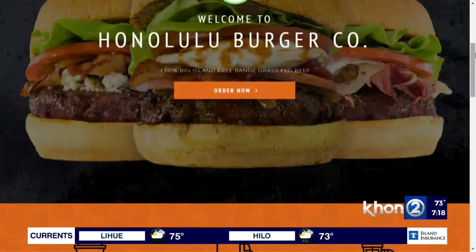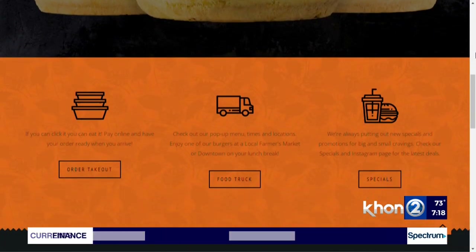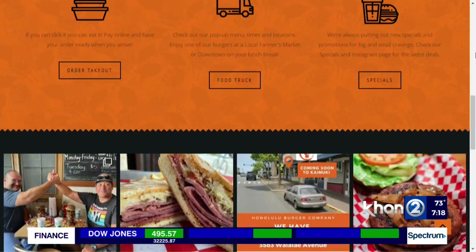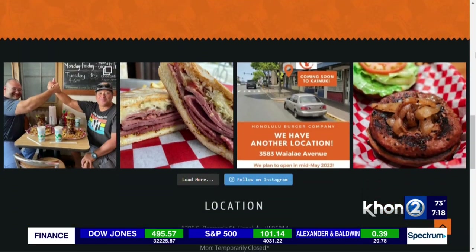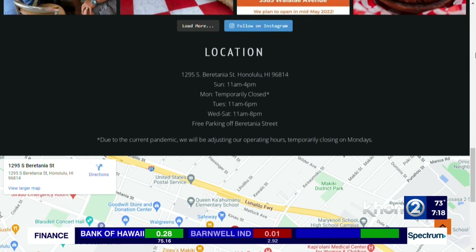So you guys started in Beretania, is that correct? Yes. And then you have one in Waikiki — when did that one open up? Just about a couple years ago, right before the pandemic. So we had to close, but then we opened back up. They're jamming, they're doing good now.